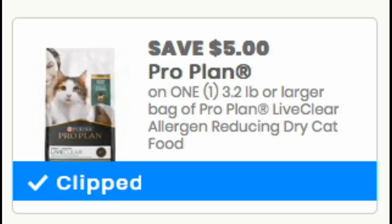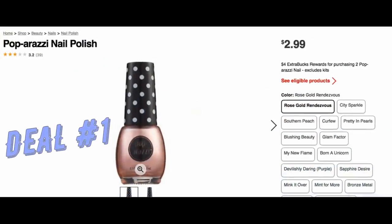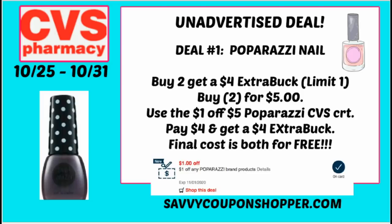Diving into the first unadvertised deal — it's an oldie but a goodie on Paparazzi nail polish. Buy two, earn a $4 ExtraBuck this week. Make sure your store has a sign, since these are unadvertised and may be regional. Grab two for $5. Using my $1 off five Paparazzi CRT, I'll pay $4 and get back a $4 ExtraBuck, making both completely free this week. A nice, easy freebie.